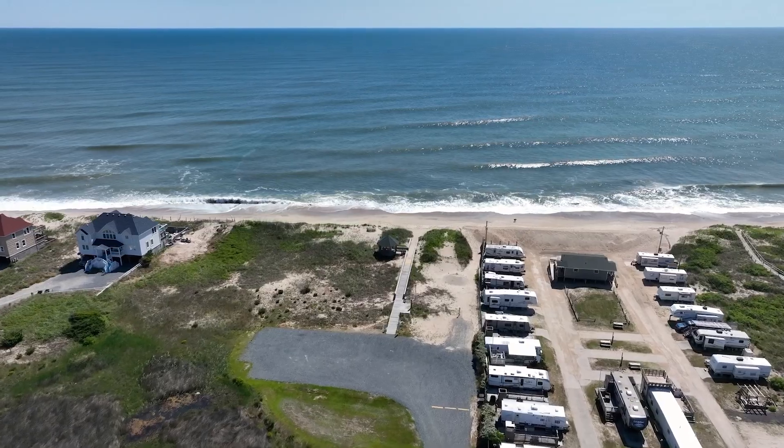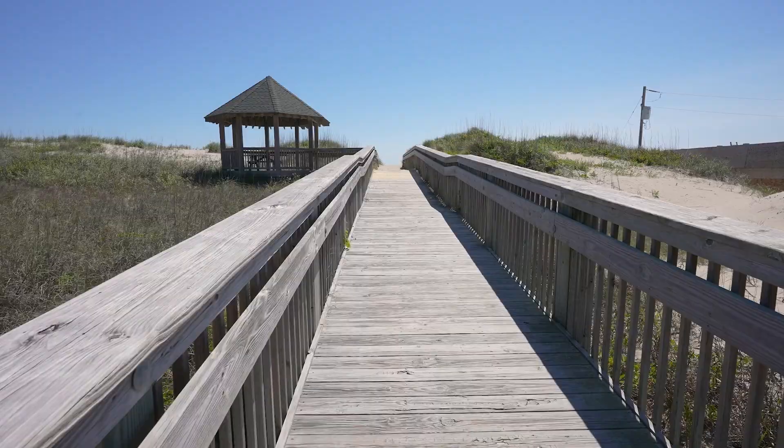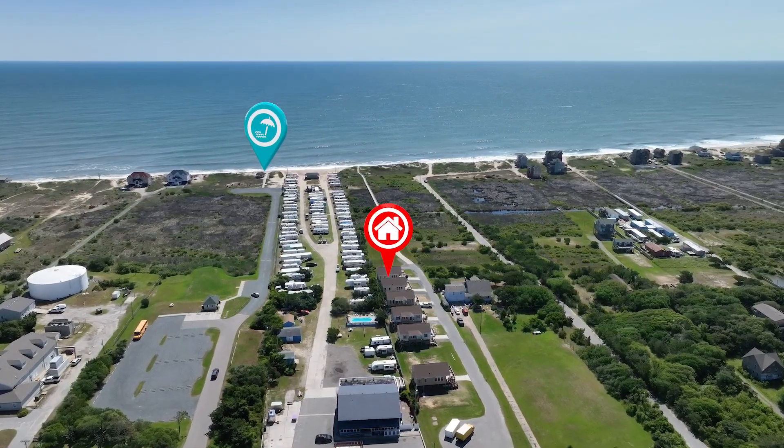Just a stone's throw from here, Rodanthe Ocean Beach awaits with its welcoming oceanfront gazebo and ample amenities. Imagine just being steps away from this paradise.